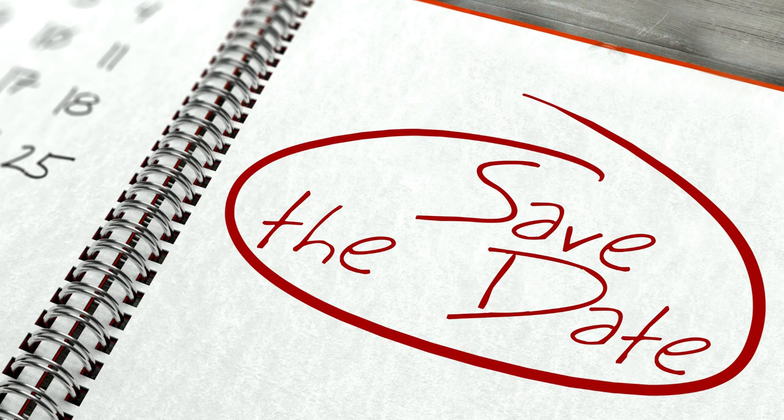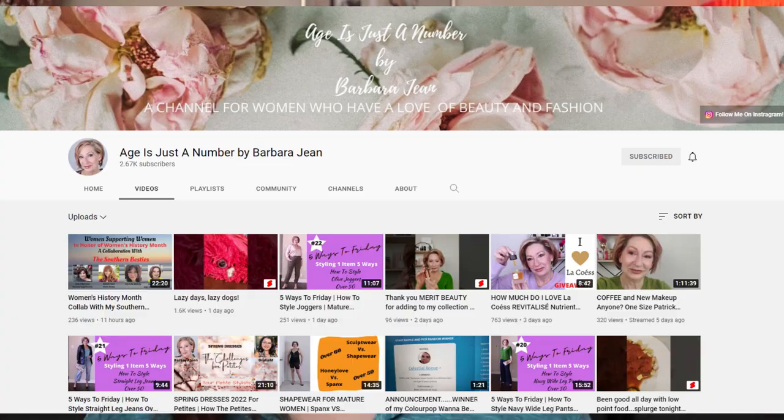Before we get into some tricks on finding your thrifted outfit, let me tell you a little more about this challenge. It's a monthly challenge I do with some other ladies here on YouTube. Each month we have a host and a co-host. Our host is always Ages Just a Number with Barbara Jean — she's a stylist who also does beauty and makeup, and every Friday she gives tidbits on how to style one particular piece. Make sure you check out her channel.